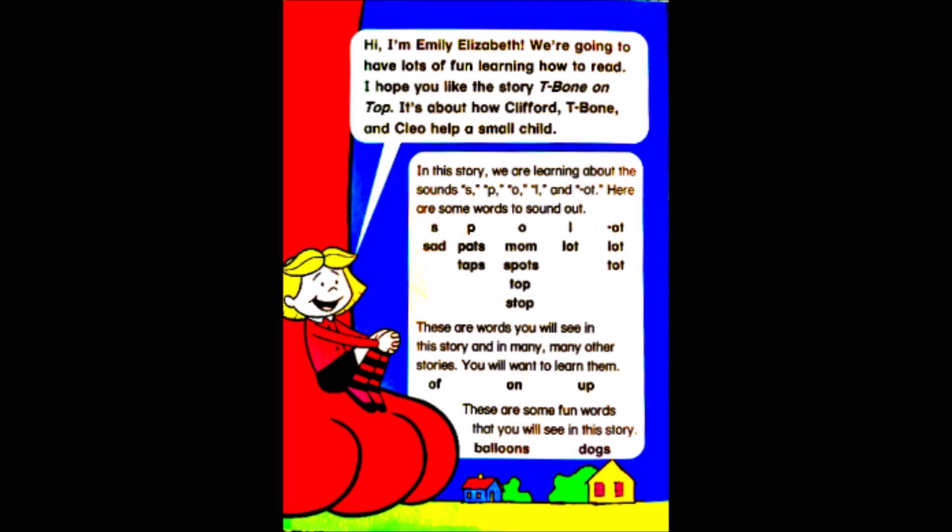It's about how Clifford, T-Bone, and Cleo help a small child. In this story, we're learning about the sounds S-P-O-L-O-T.